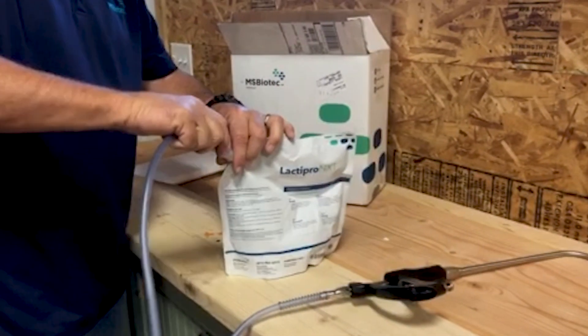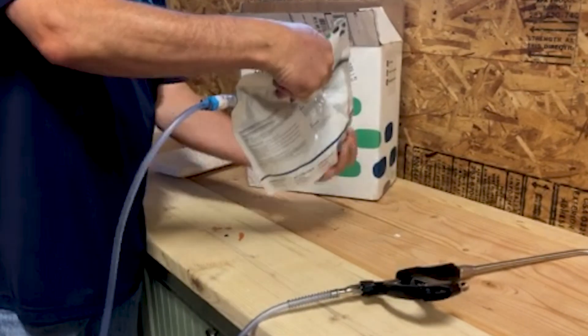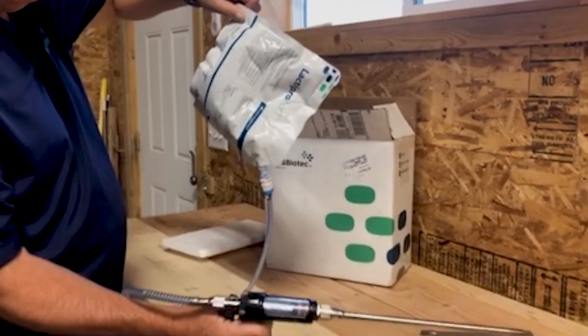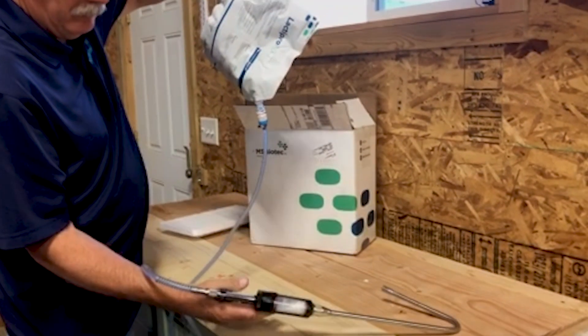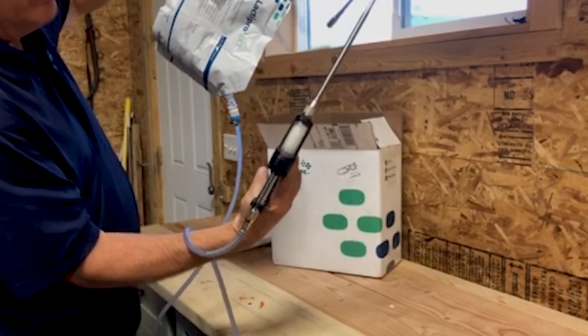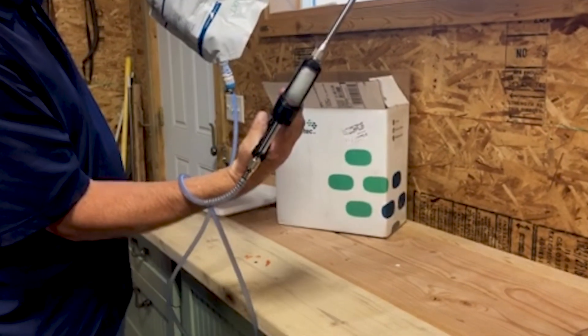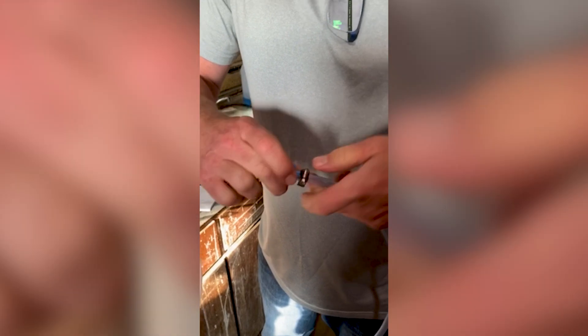Next, prepare your drench gun. The first step is to make sure that it is set to the correct volume — 20 milliliters for feedlot animals, for example. Note that the drench volume for Lactepro NXT is less than it was for Lactepro Advance. When using a pneumatic drench gun, also set your connected air compressor according to the gun manufacturer's instructions. Do not exceed recommended pressure. It's a good idea to check the calibration of a new drench gun by running some water through it before hooking it up to the Lactepro NXT pouch.